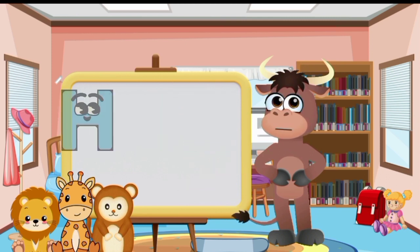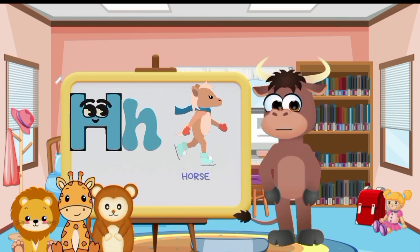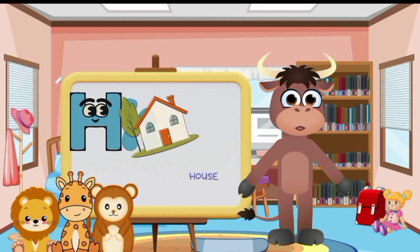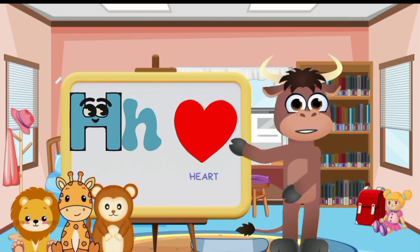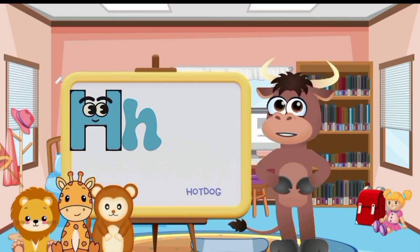Big letter H and small letter H. Horse. Hammer. House. Heart. Helicopter. Hamburger. Hotdog.